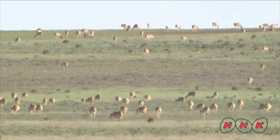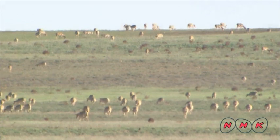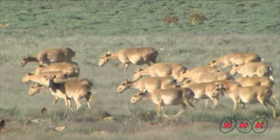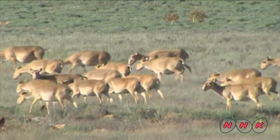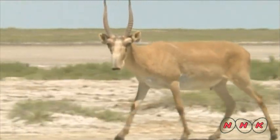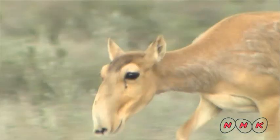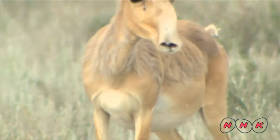Saiga antelope belong to the Bovidae family and are found only on the Central Asian steppe. This is a female saiga.